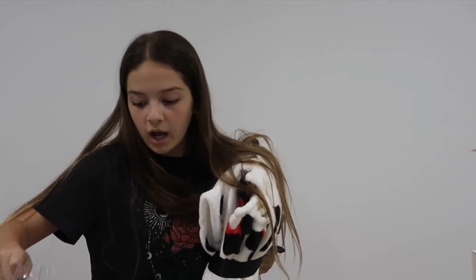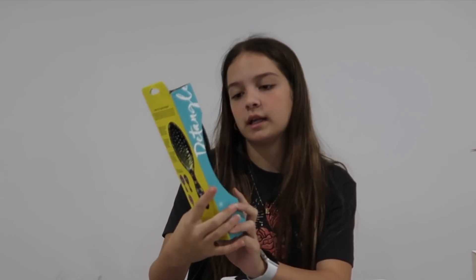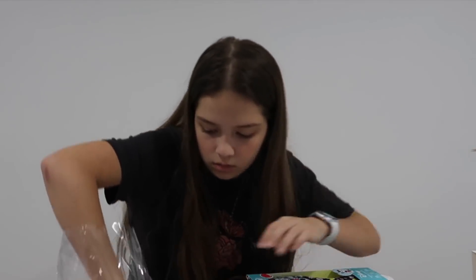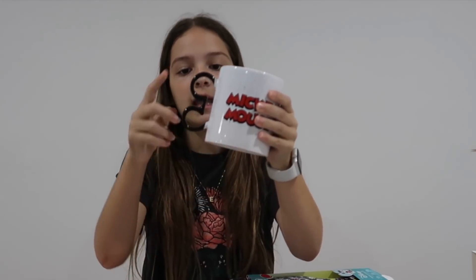From Meecha, I got this Minnie Mouse blanket and also this Disney brush. It's like a wet brush for detangling, which is good because when my hair is wet it's super tangly. And also this Mickey Mouse cup — it has Mickey Mouse on it, and the handle is so cute because it's like the Mickey Mouse ears.